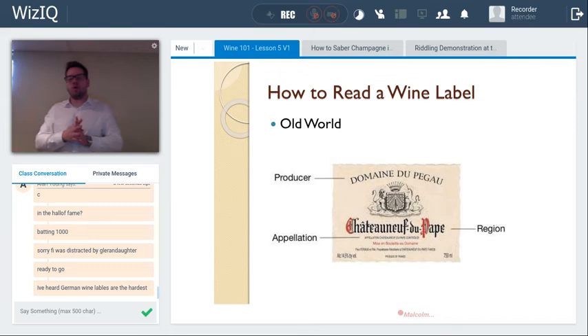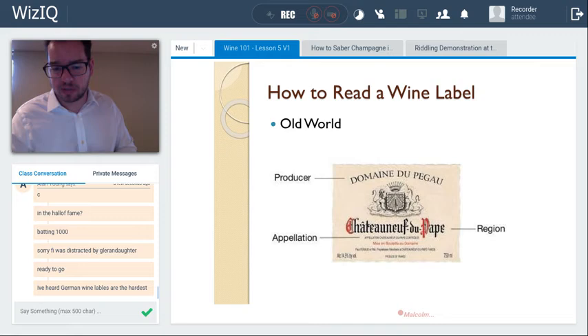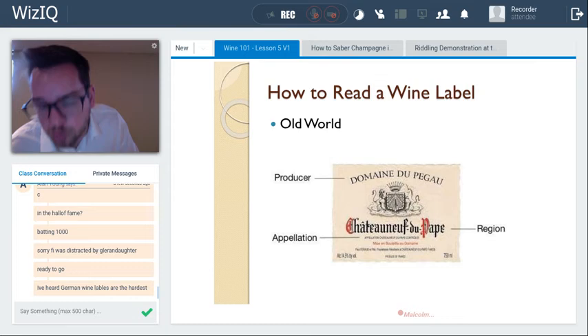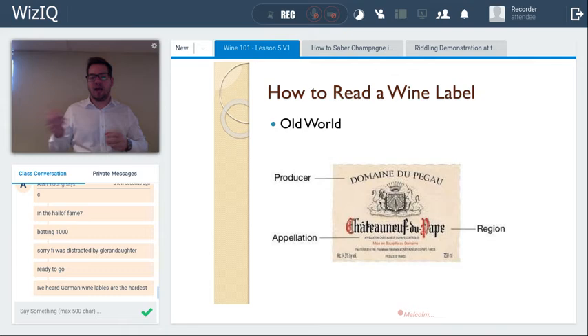On a sample old world label, the producer appears at the top, followed by the region — here, Châteauneuf-du-Pape ('the Pope's new castle'). Underneath, French and most European labels will state the appellation: 'Appellation Châteauneuf-du-Pape Contrôlée' — AOC or AC — with the region name sandwiched between 'appellation' and 'contrôlée.'